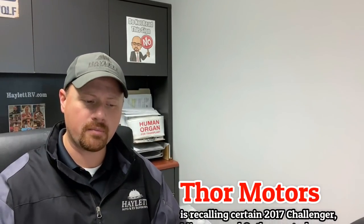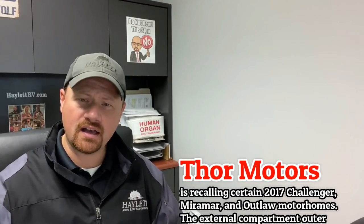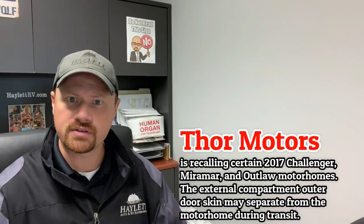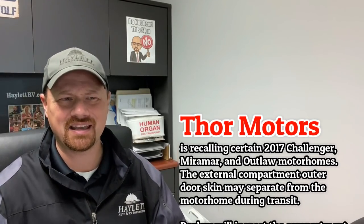We've got a chunk of motorized stuff today, so buckle up. Thor Motor Coach is putting out a notice on some 2017 Challenger, Miramar, and Outlaw motorhomes. So they're reaching back four or five years here, which is nice to see them stepping up to take care of this stuff.